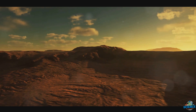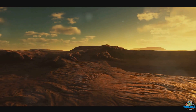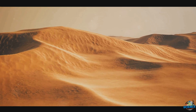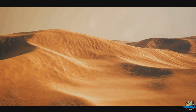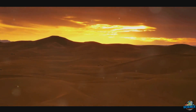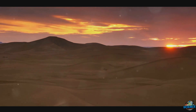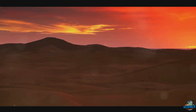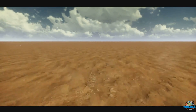Now you might be wondering, how did such a massive desert come to be? How did this immense, seemingly infinite landscape of sand and heat form? It's a question that has intrigued scientists and geographers for centuries. The answer, however, is not as simple as one might think. There's a complex interplay of geological, climatic, and even astronomical factors at play. To understand the Sahara's vastness, we must journey back in time to its very formation.